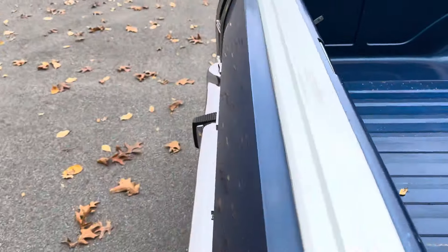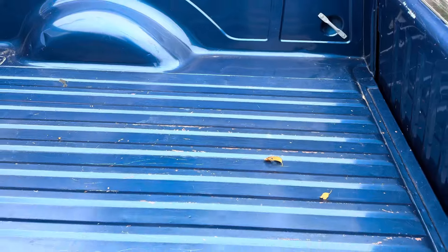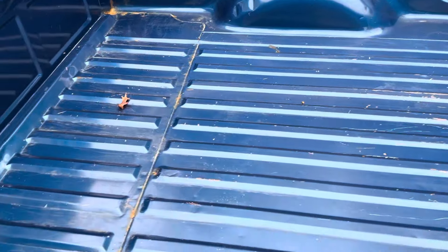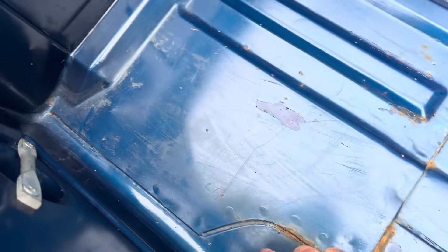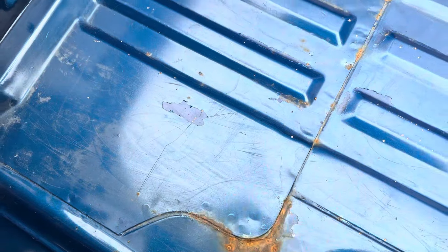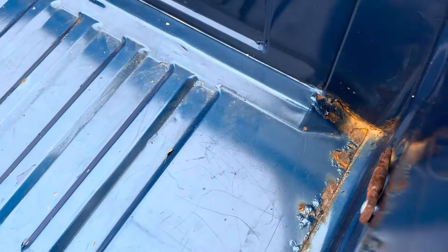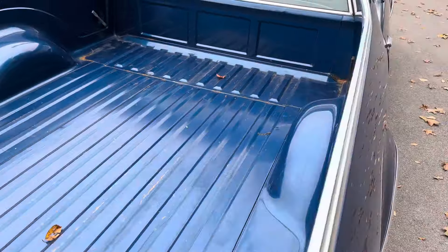Overall the bed is in really nice shape — those are just leaves that have blown from the trees above. This is all original paint with some scratching here and there, but you'd expect much worse for a vehicle like this. We've got some very minor surface rust around here; I'm assuming water must have collected at one point. Same on the passenger side — very minor, but I want to point it out. Easily fixed if you wanted to do that.